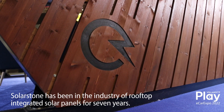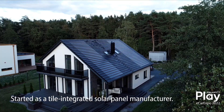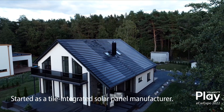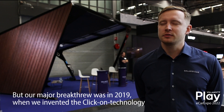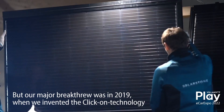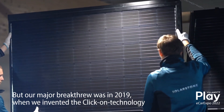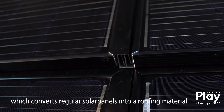Solarstone has been in the rooftop integrated solar panel industry for seven years already. We started as a highly integrated roof PV manufacturer, but we consider our major breakthrough to be in 2019 when we invented the click-on technology, which converts regular solar panels into a roofing material.